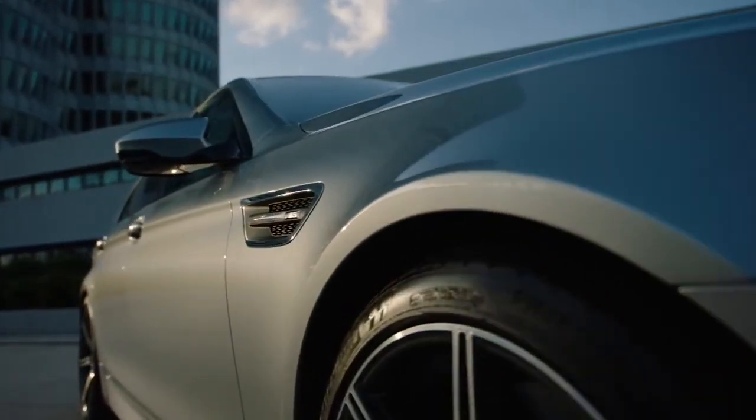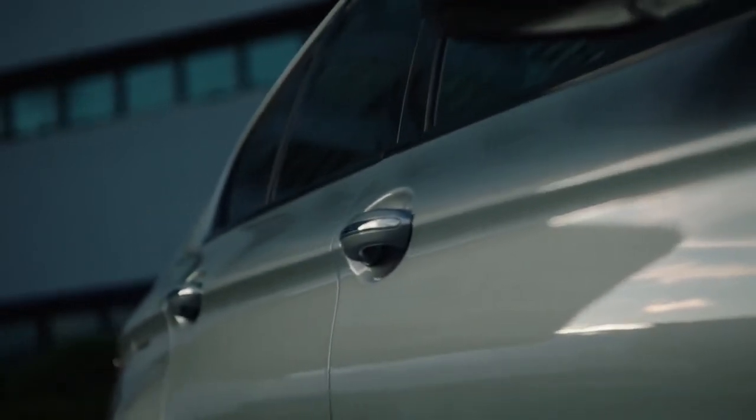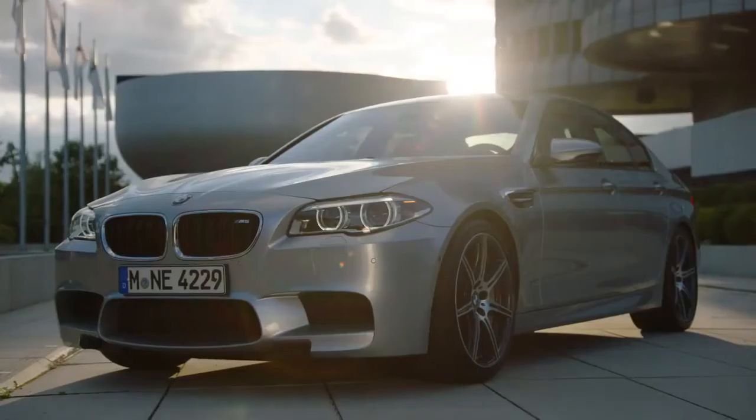BMW Individual offers an exclusive range of very special exterior paint finishes. With Pure Metal Silver, the automobile purists are setting a benchmark in terms of depth and brilliance. This color is a real expression of personality.